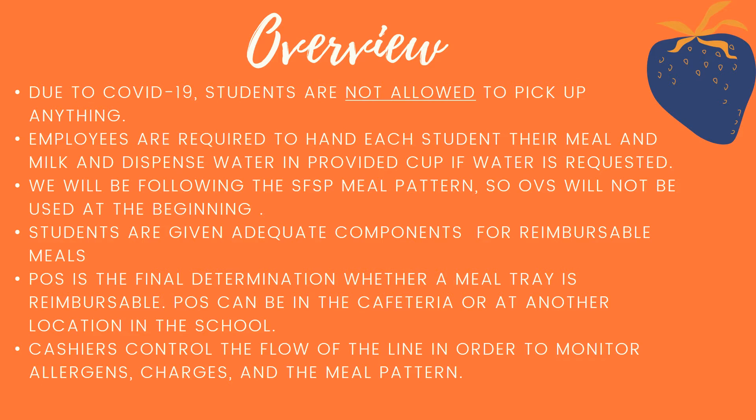Due to COVID-19, students are not allowed to pick up anything on their own. All of our employees are going to be required to hand each student their meal and milk, and if students request, dispense water in the provided cup.